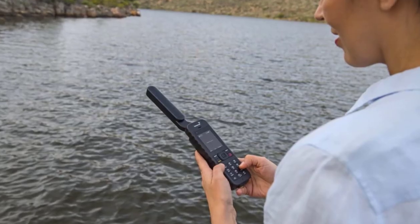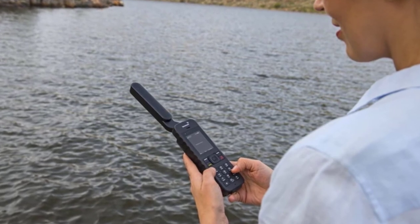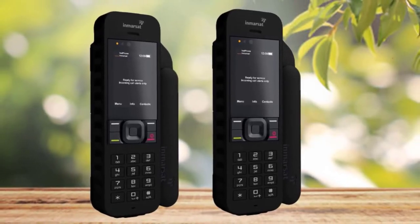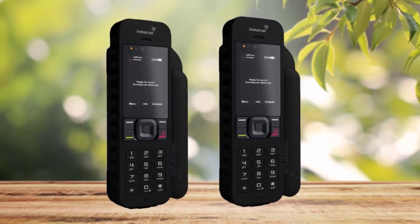Moreover, you can enjoy clear calls that come with a bit of digital distortion. The ear speaker is loud and is built with good quality. The phone is slightly large; however, it is not that bulky and it feels incredibly durable. It includes all the accessories required once bought.